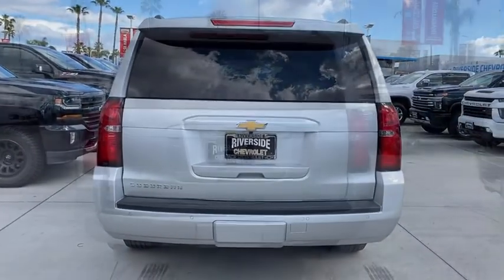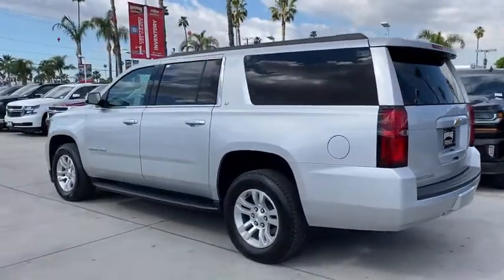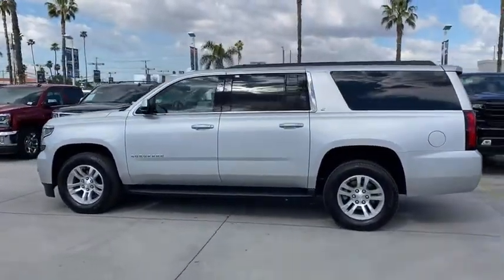Power liftgate, running boards, navigation system, heated seats, traction control, power passenger seat, backup camera.